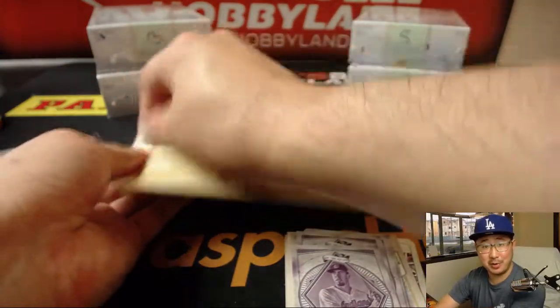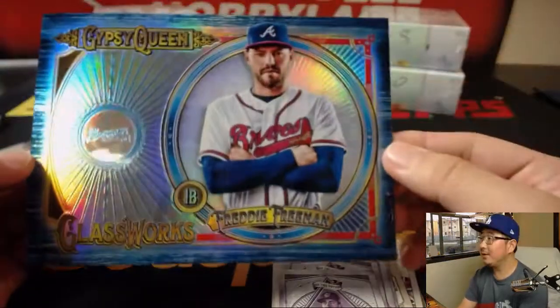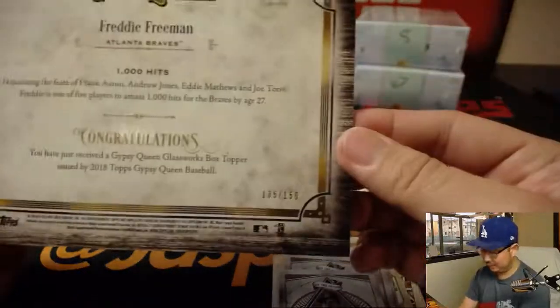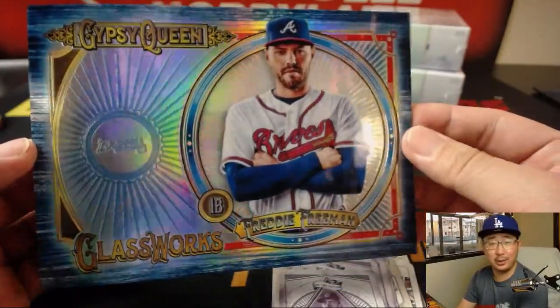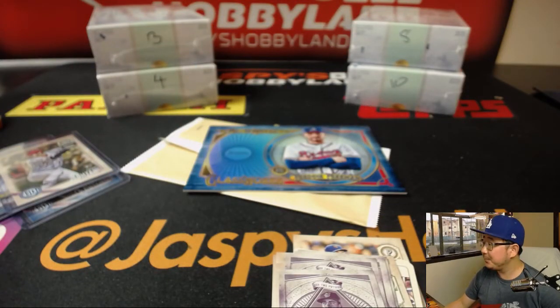These glass works cards are pretty cool. We have Freddie Freeman and it's numbered — that's the first box topper parallel we've seen, Nick. Nice — 135 out of 150. It's a good looking one right there. And there you have it, Nick LaPlante — nice personal box. Thanks for grabbing one on jaspeshobbyland.com. I'll see you next time.